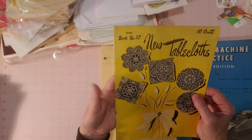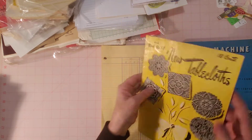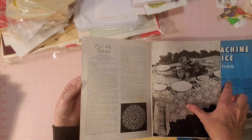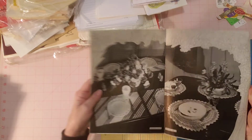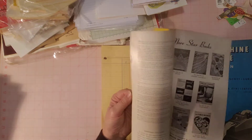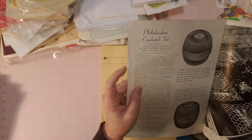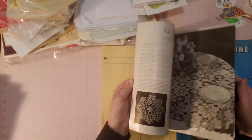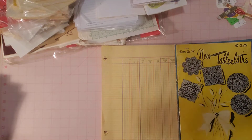Here is an old book, 10 cents. It has new tablecloths on the cover — isn't that a pretty yellow cover? It's showing patterns that look like doilies, about how you can decorate your tables. Wait — this is actually about crochet. It's about crocheting tablecloths, with instructions for each row and the different crochet threads to use. I've only crocheted with yarn and fabric, so I don't know much about crochet thread.